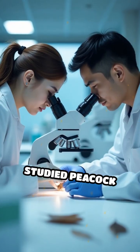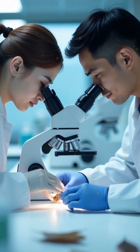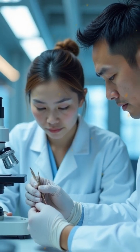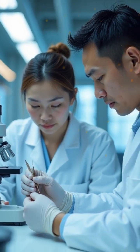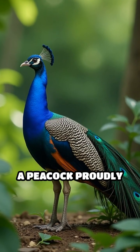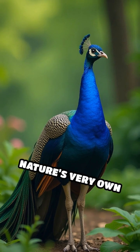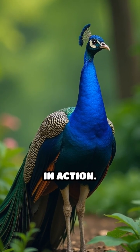Scientists have studied peacock feathers extensively to inspire new materials for cutting-edge applications like anti-counterfeiting technology, color-changing fabrics, and even advanced optical devices. So next time you see a peacock proudly displaying its tail, remember — you're witnessing nature's very own nanotechnology in action.